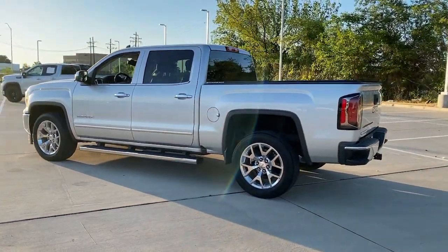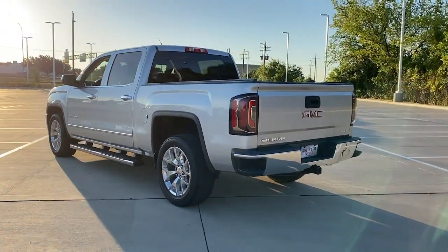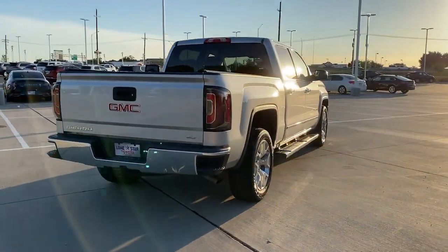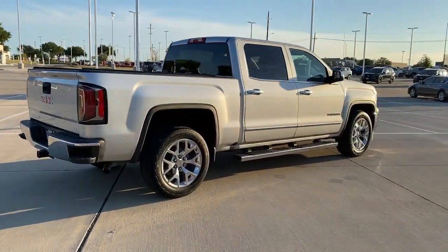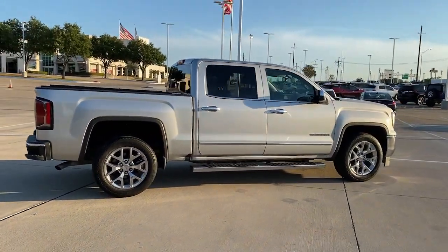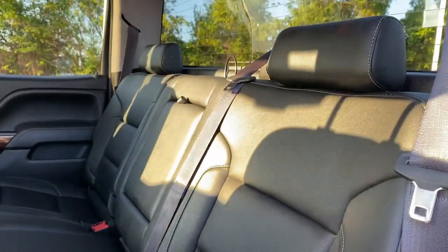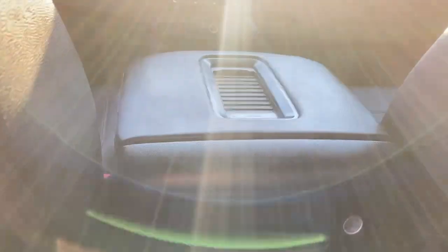This strikingly handsome Sierra delivers full-size pickup strength and plenty of modern comfort and convenience. From its impressive towing and hauling capacity to its quiet, spacious cabin and tech-savvy connectivity, this is the truck built for today's lifestyle. These are just some of the great options this vehicle comes with.